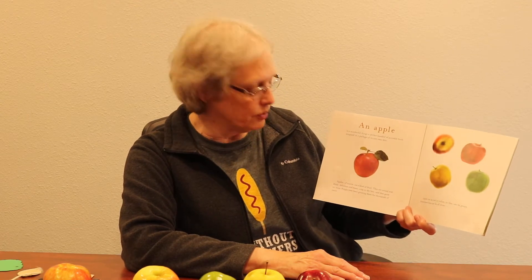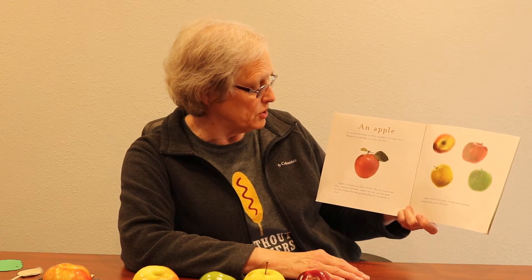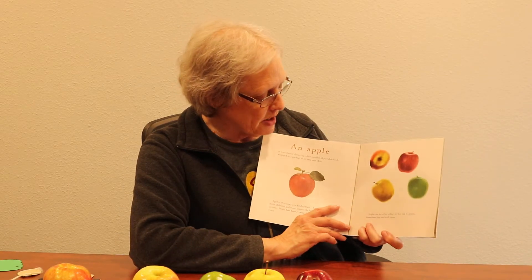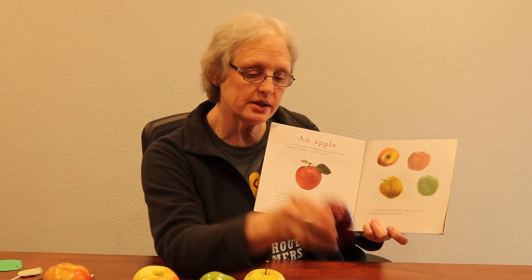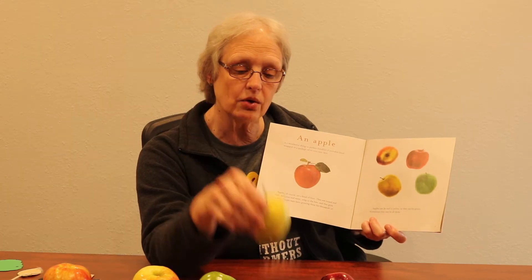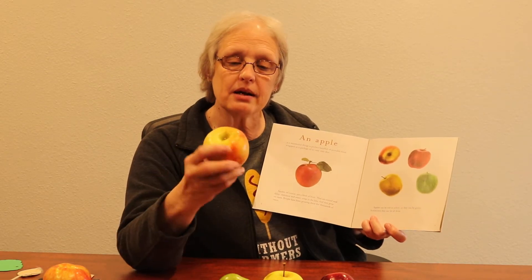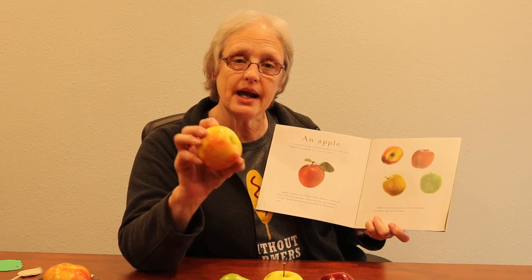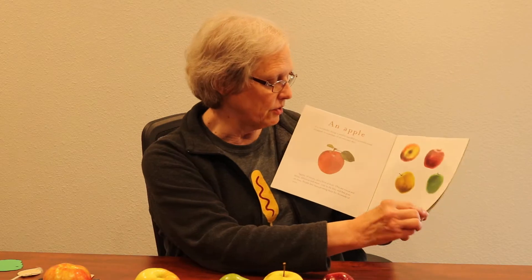Apples of course are a kind of fruit. They are round and shiny, delicious and sweet, crisp to the bite, and they grow on trees. People have been growing them for thousands of years. Here's a picture of apples — they can be red like this Red Delicious, yellow like this Yellow Delicious, green like this Granny Smith, or a combination of red, green, and yellow. But the three main colors are red, yellow, and green.